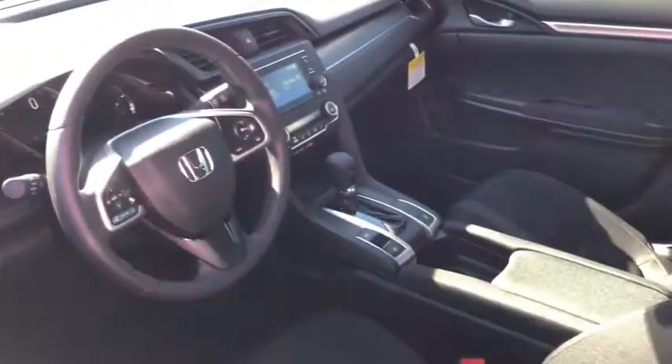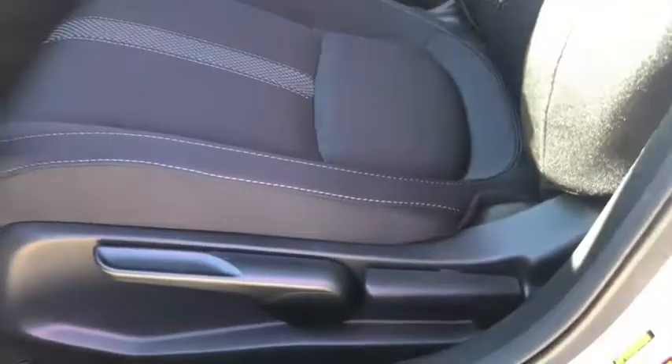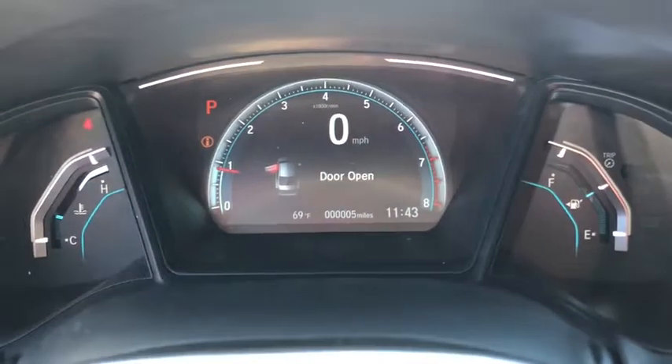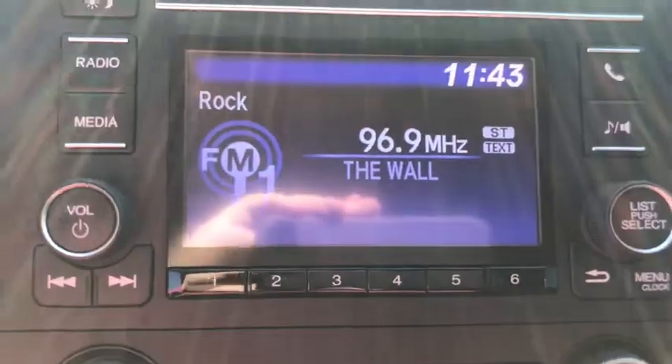Panic alarm, brake assist, cloth seat trim, front reading lamps, tilt steering wheel, driver vanity mirror, front bucket seats, passenger vanity mirror. A vehicle like this doesn't come along every day. Come in and get it before someone else does.